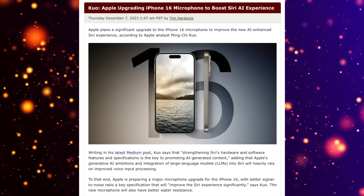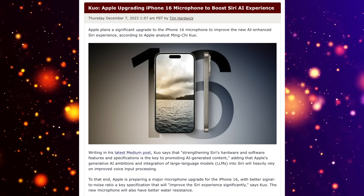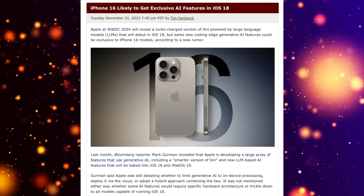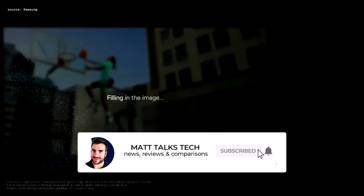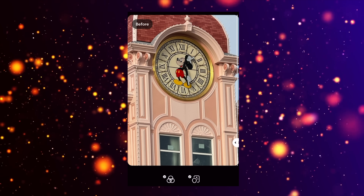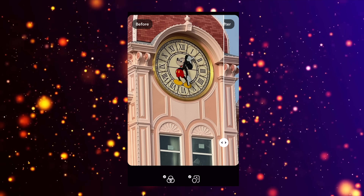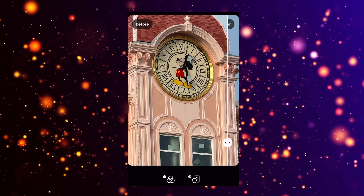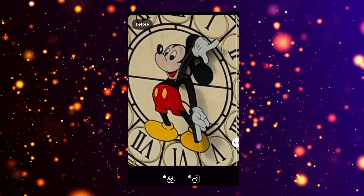Apple is also looking to create exclusive features for the iPhone 16 models. Minchi Kuo reported that Apple is improving the microphone on the iPhone 16 to work better with the new Siri AI features. Mark Gurman also noted Apple is making exclusive AI features just for the iPhone 16, including killer photo and video AI — such as photo enhancement that could take a 20x digital zoom shot and make it look like a 5–7x zoom quality.